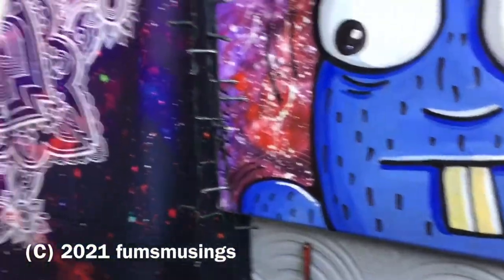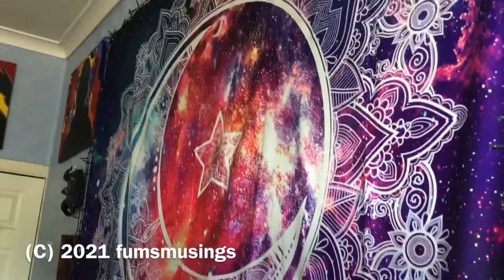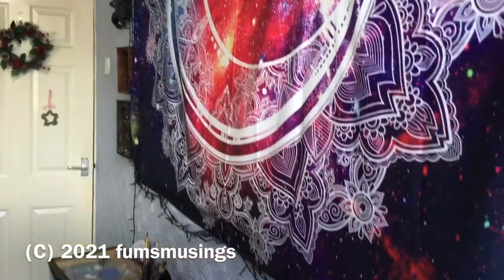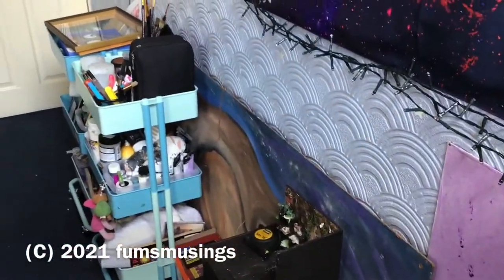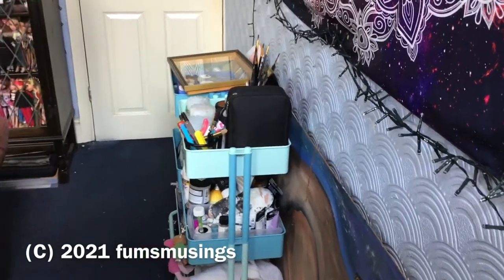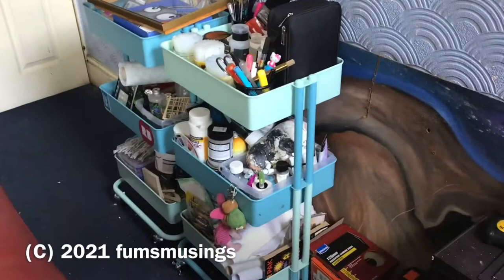Hi everyone, this is a studio tour of my art studio. I'm giving you a quick pan around so you can see what the room looks like. As you walk in, the big tapestry is the first thing you come across, and then there are my carts with different materials and equipment — one's my painting cart and the other one's my craft cart.